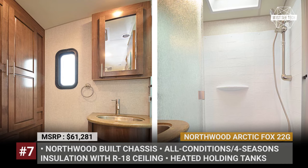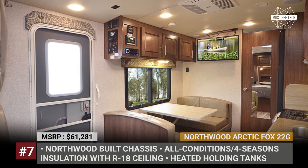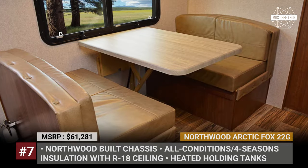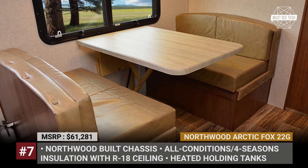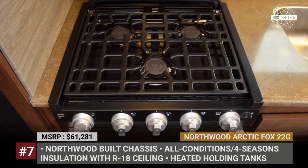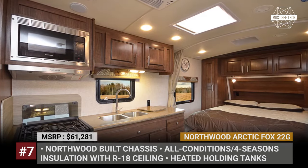The trailer comes with 13,500 BTU air conditioning that can be upgraded to a more powerful ducted system, a standard gas-electric water heater, 45-watt solar, and an available generator. Options include larger solar panels up to 170-watt in capacity, extra heating pads for the holding tanks, a battery box kit, and a 10-gallon LPG tank.